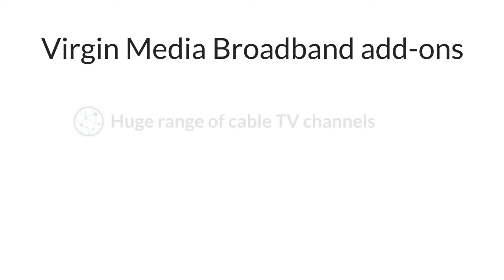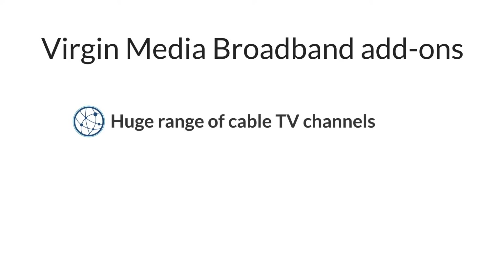Virgin Media's main drawcard, other than their broadband speeds, is the range of TV channels that they have available. You can get access to basically any TV channel you'd ever want with Virgin Media, including Sky Sports and BT Sport. When you buy a TV plan, Virgin Media will send you a TV box that hooks into your broadband connection, allowing you to watch cable TV channels without the need for a satellite dish.